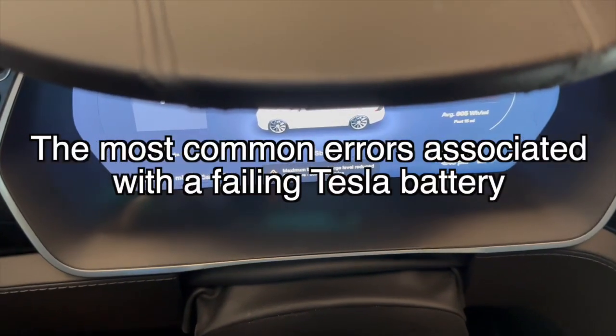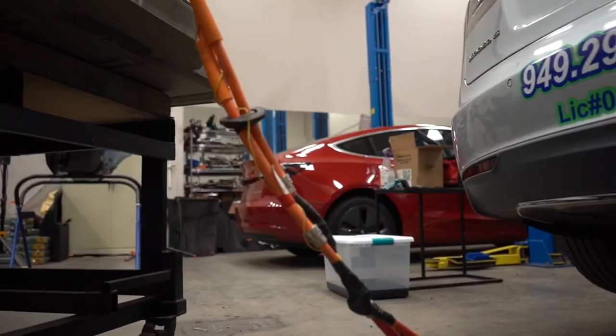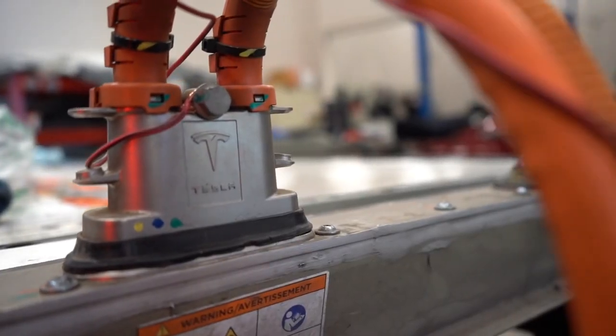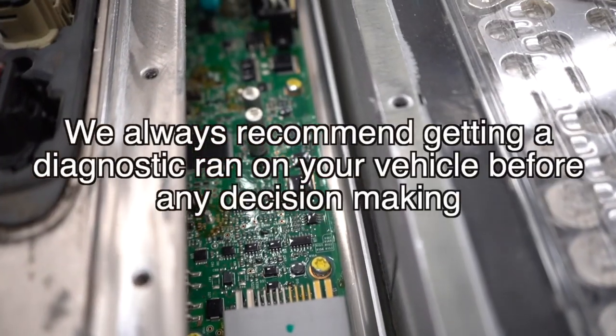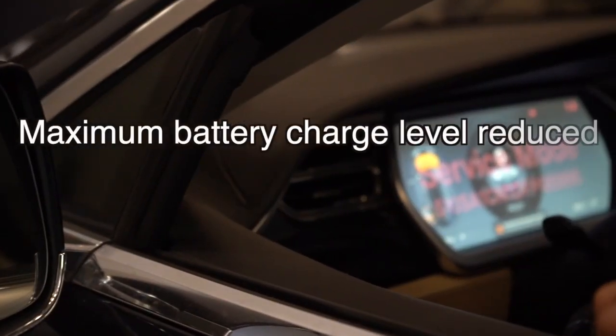In this video we'll discuss the most common symptoms and errors that may appear when your Tesla battery begins to fail. However, please note that in rare cases these errors may not be related to your battery — that is why we always recommend getting a diagnostic from one of our skilled technicians. Let's start with the first error: Maximum Battery Charge Level Reduced.